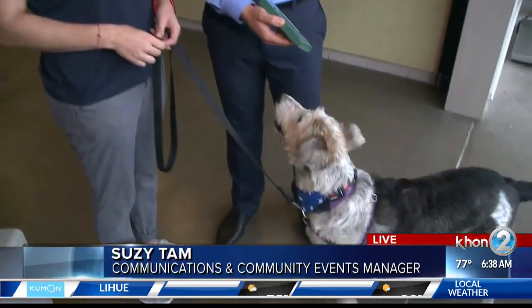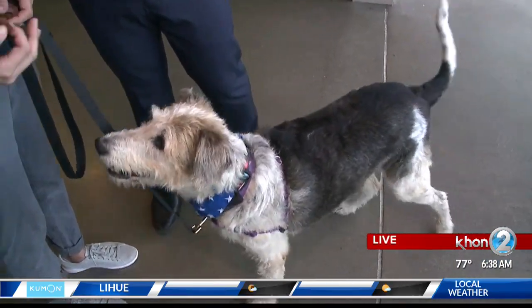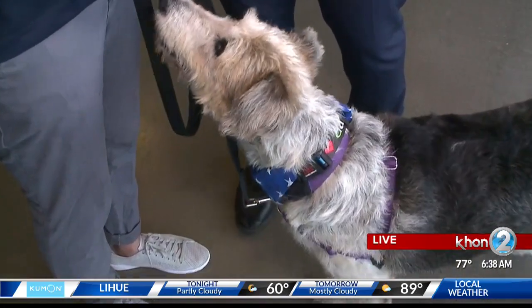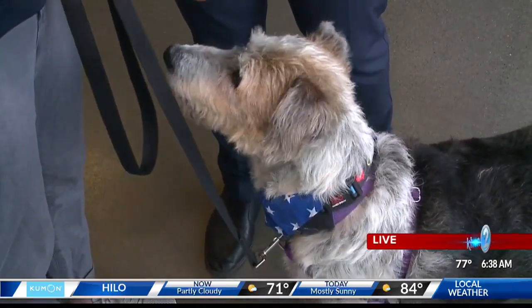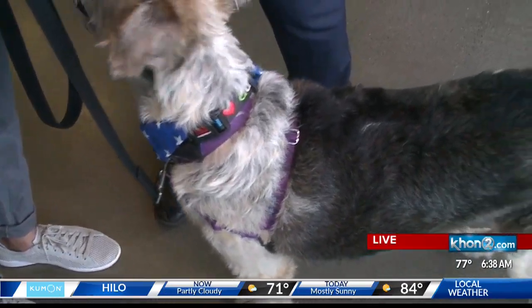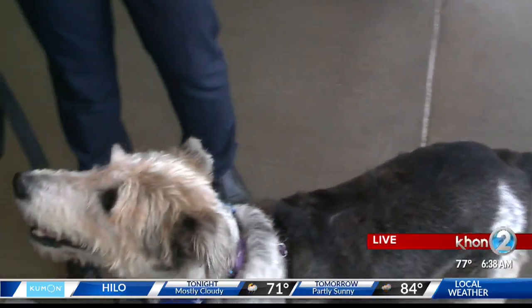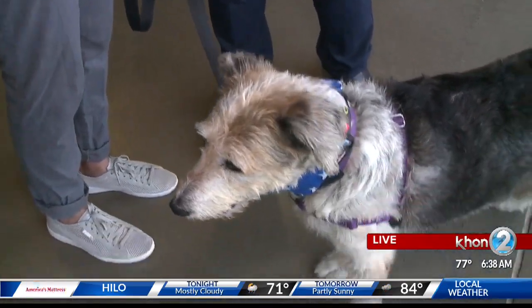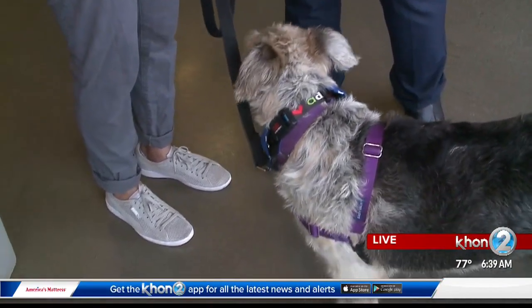So when we ran the code for Piper during commercial break, what did we find out about her? We looked her up and found out that she was a stray dog — she was found on the north shore of Oahu — and that her microchip information actually hadn't been updated. It's really important to get that microchip updated because we can contact you. If we don't have your information, we can't tell you your lost pet is here. So call the microchip manufacturer and get that information updated. It's so important.